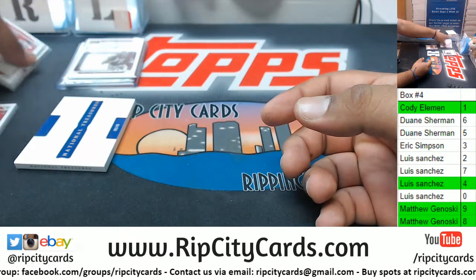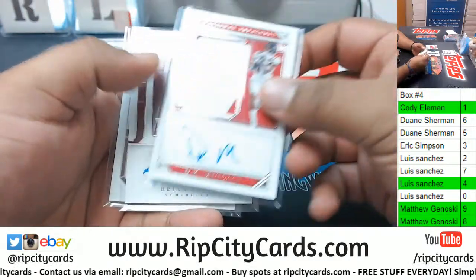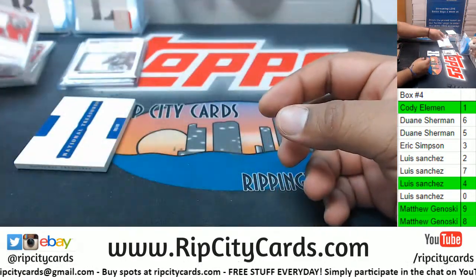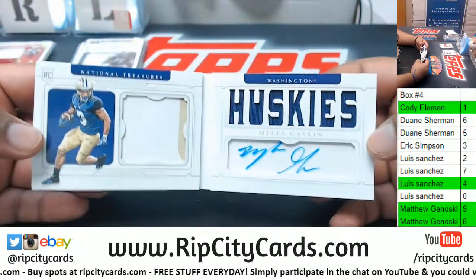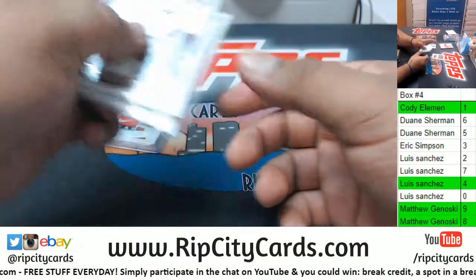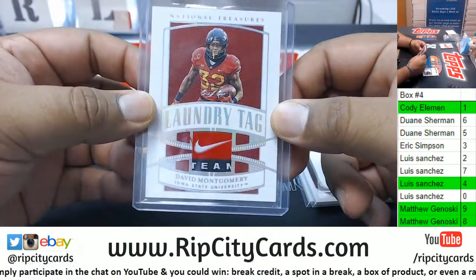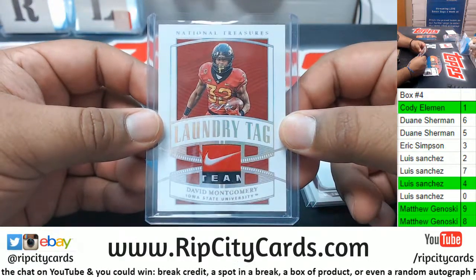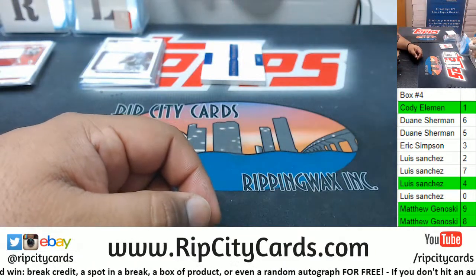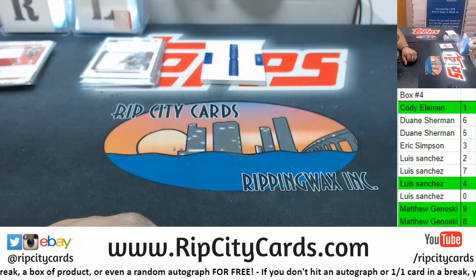And that does it for the break. To the four spot we have Christian Kirk, Brian Burns, and DK Metcalf. To the eight spot — Stanley Morgan Jr. To the ninth spot — the booklet of Miles Gaskin. And to the one spot we have Travion Williams, Brett Rypien, and a one-of-one David Montgomery — sick laundry tag. Everyone in green got a hit; everyone else unfortunately did not, but you do move on to the 3K giveaway at the end of the month. That's gonna do it for the break — thank you everybody.